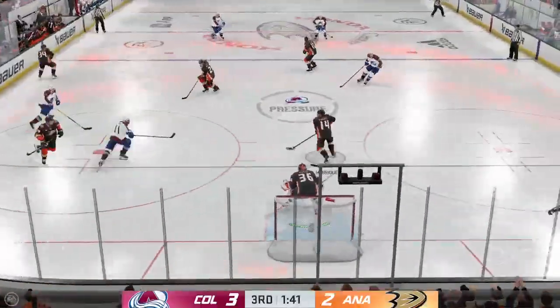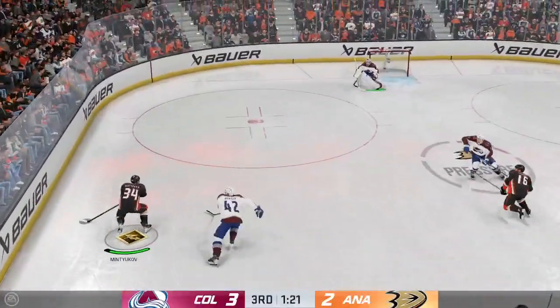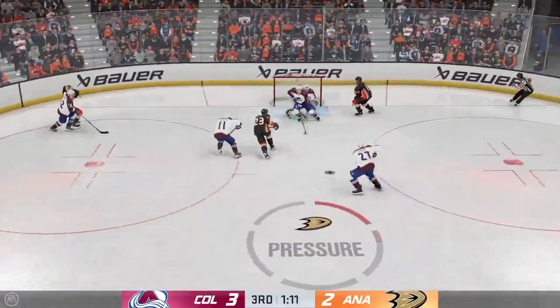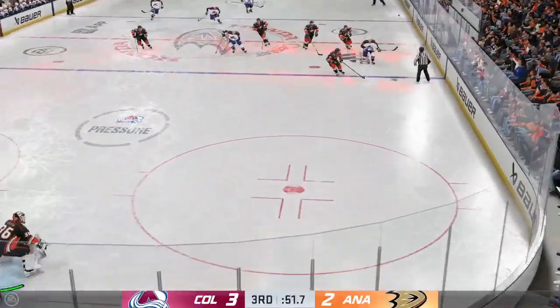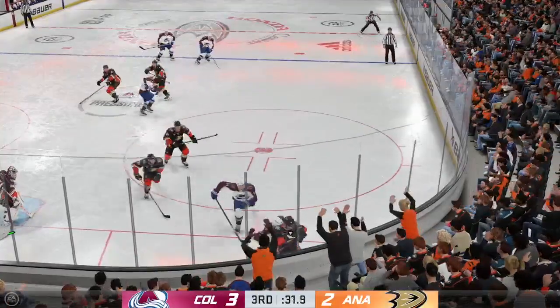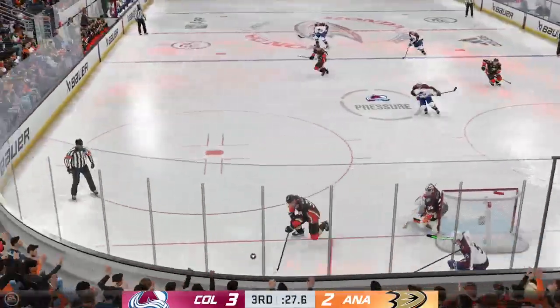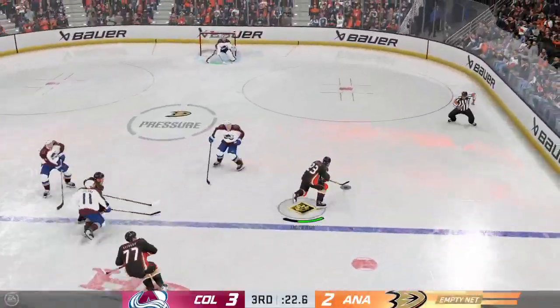Anaheim's got a hold of the puck now — complete explosion on that physical hit. He sends it in front and that goes off a stick and off target. This is a smart play — put the puck in deep and know the time and awareness of the clock. You don't want any odd-man rushes, you just want to kill it.